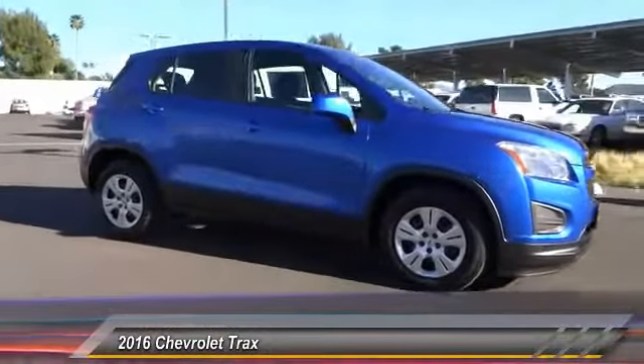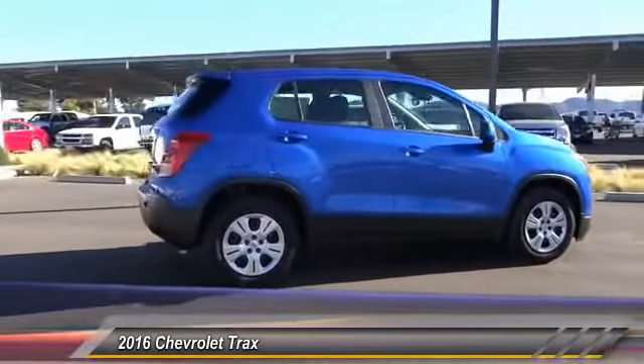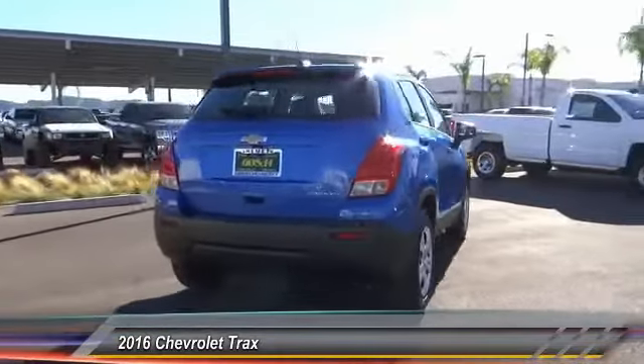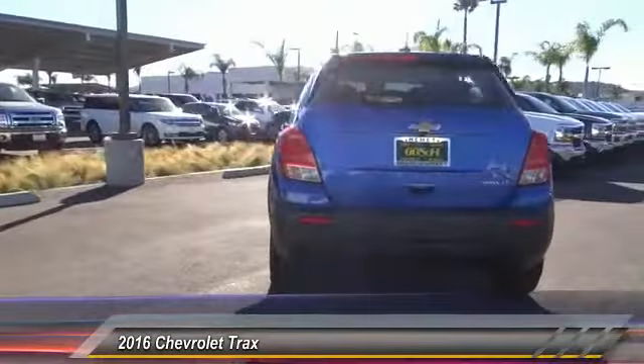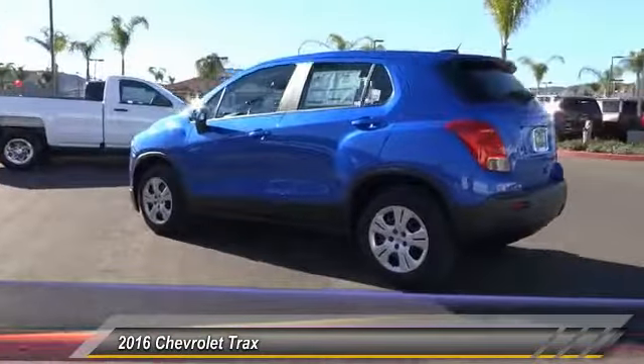2016 Chevrolet Trax. The Trax is tiny on the outside, but remarkably spacious within. It comes with clean and modern interiors and is priced below $25,000. This vehicle has less than 100 miles.